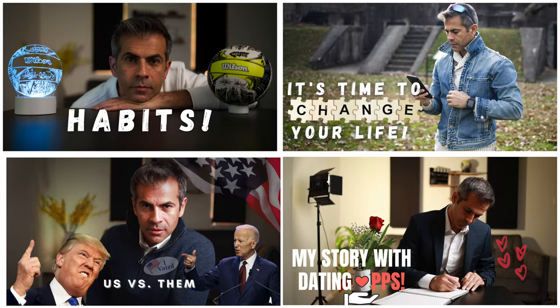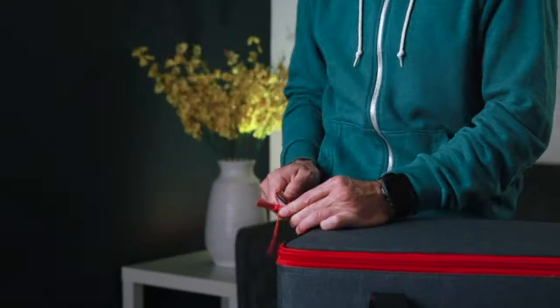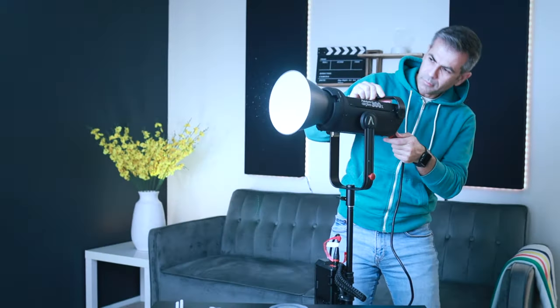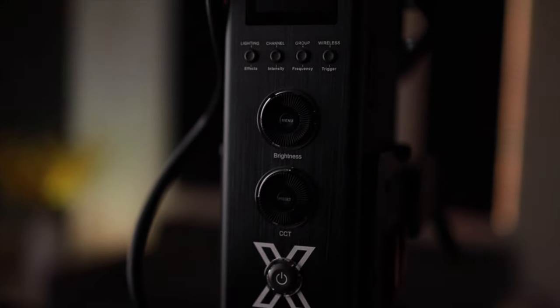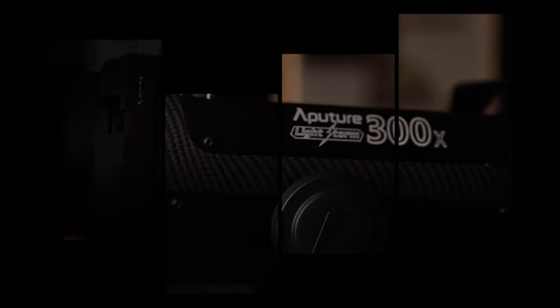These lights are good — they did a good job lighting most of my videos — but they limit my ability to shoot different styles of videos. So a few hundred dollars later, I got this new light.